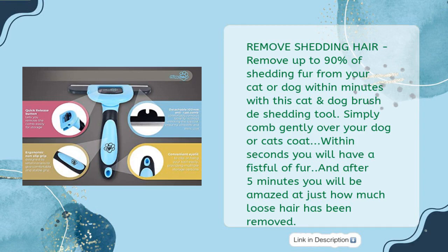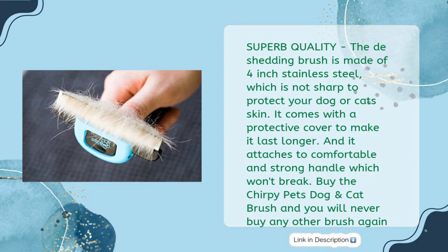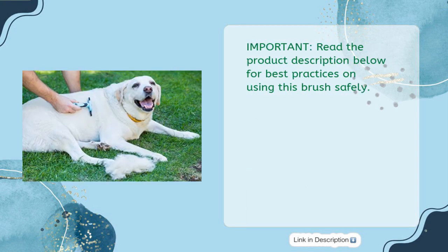After five minutes you will be amazed at just how much loose hair has been removed. Superb quality — the de-shedding brush is made of four-inch stainless steel which is not sharp, to protect your dog or cat's skin. It comes with a protective cover and attaches to a comfortable, strong handle that won't break. By Chirpy Pets — you will never buy any other brush again. Important: read the product description below for best practices on using this brush safely.